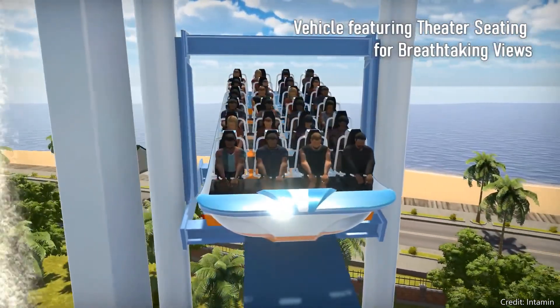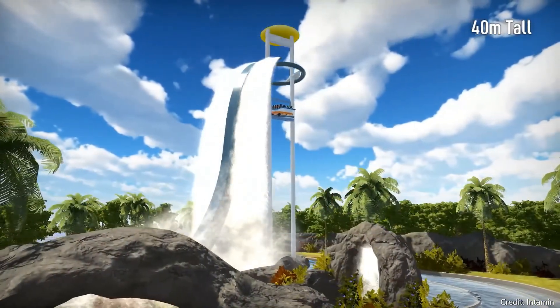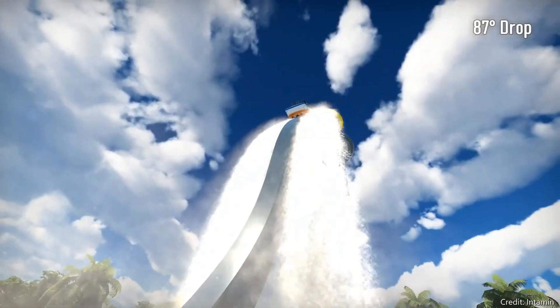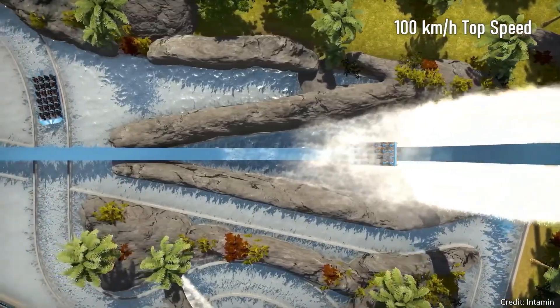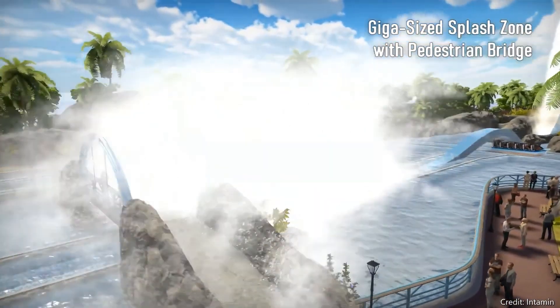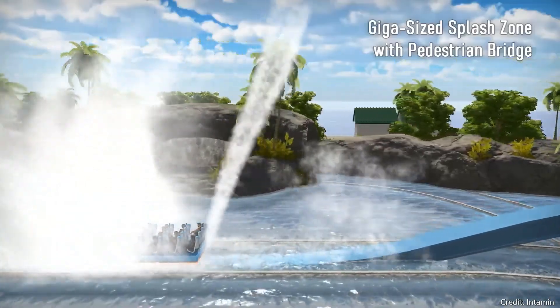It also goes over an airtime hill. This is the only coaster here that isn't a direct ripoff of another model, unless you count a ride Intamin made themselves. It uses their single rail track, which is kind of a ripoff of RMC. I think this looks pretty fun and it might be installed a decent amount of times. The only issue is it might go down a lot because of the very complicated lift system.